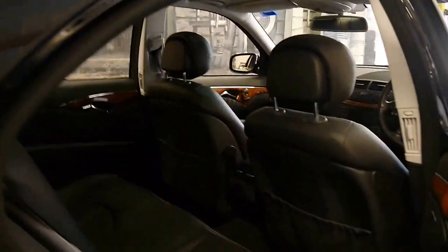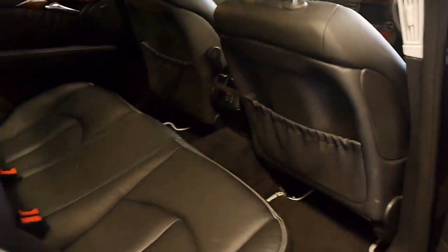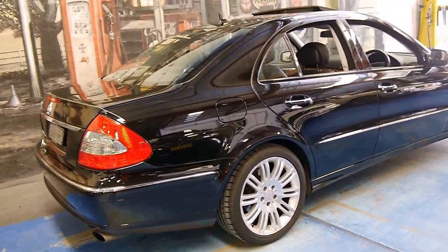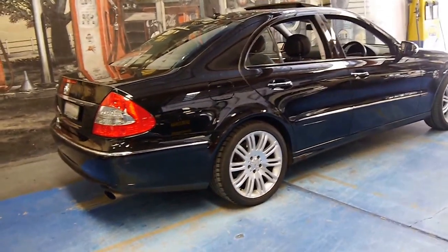It's obsidian black in colour with black leather interior and it's in very good condition. The car has done 94,000 to 95,000 kilometres from new, which is not only very low for a Mercedes-Benz, but it's certainly low mileage on a V8.